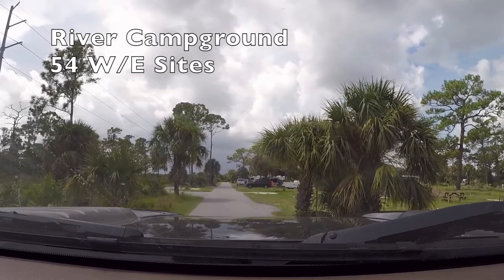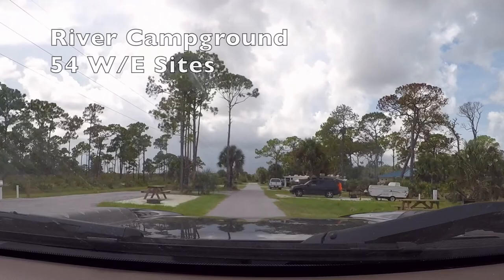Four miles from the park entrance, near the Loxahatchee River, is the river campground, which has 54 smaller sites with water and electric.